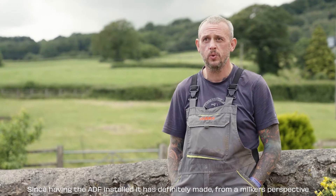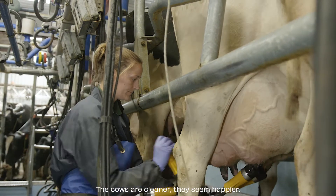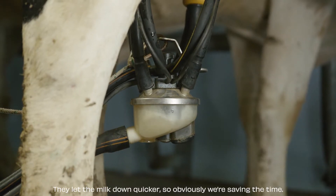Since we've had the ADF installed, it's definitely made, from a milker's perspective, a big difference. The cows are cleaner, they seem happier, they let the milk down quicker, so obviously we're saving time. I'm really happy with the system.